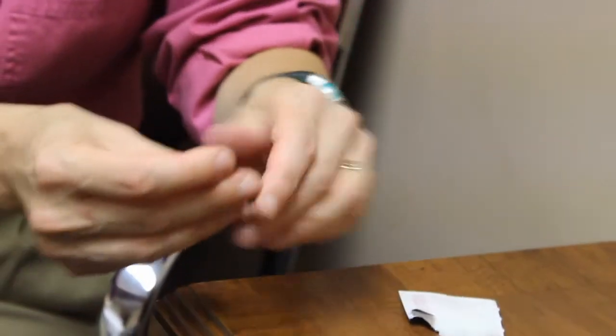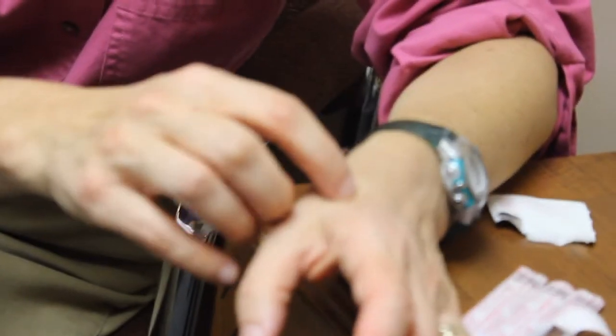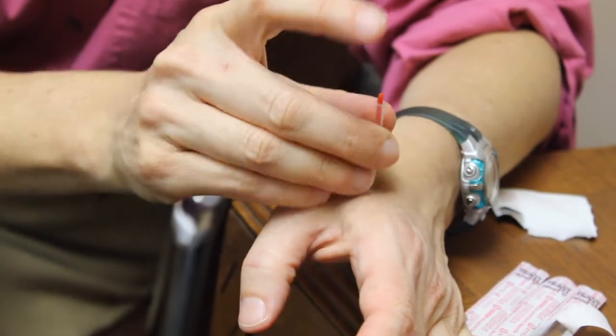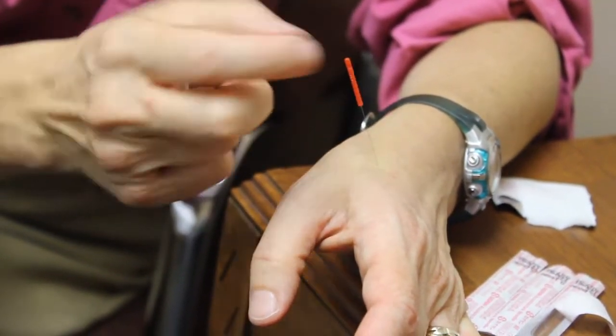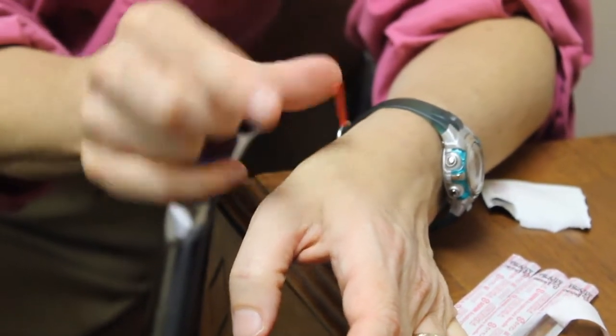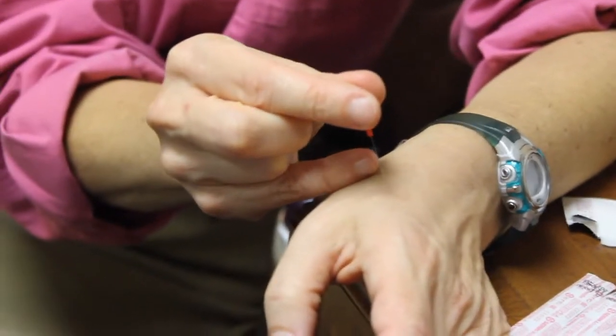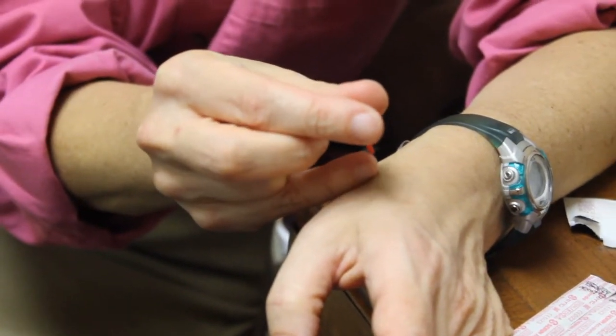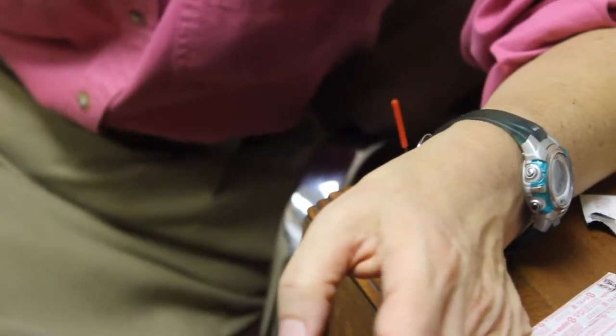Just wipe it off with alcohol to clean the point, and I'm going to feel for where the point is. Just put the tube there and I'm going to tap — this point is a little bit deeper, so I want to position so I'm not blocking it. I just go to where I can feel the point. There it is.